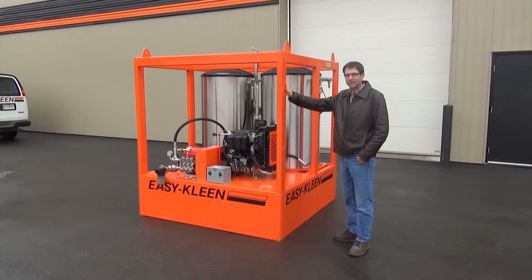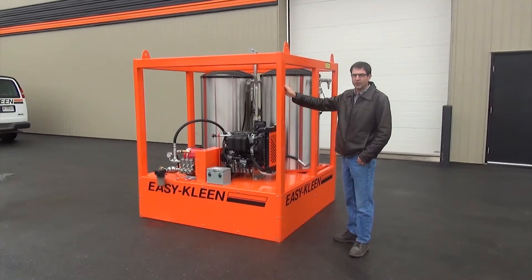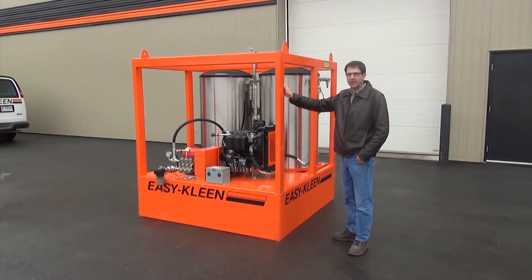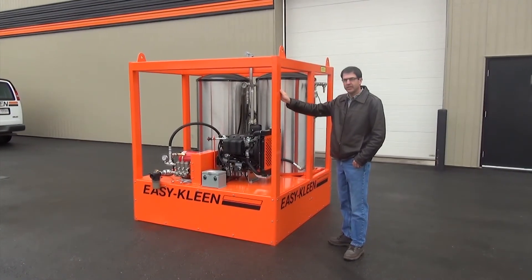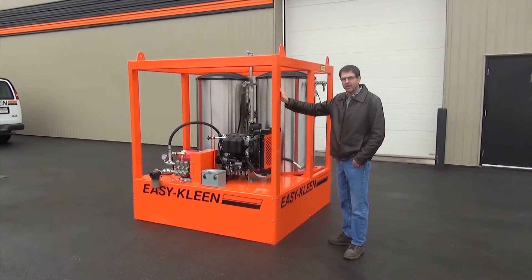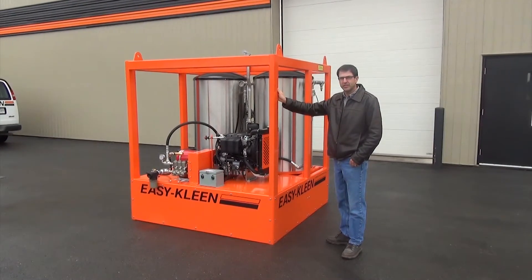Hello, I'm Brad from EasyClean Pressure Systems. I'm here to introduce you to our 3,000,000 BTU Saltwater High Pressure Heating System. This unit is going on a ship to heat water for a special application in the North Atlantic.